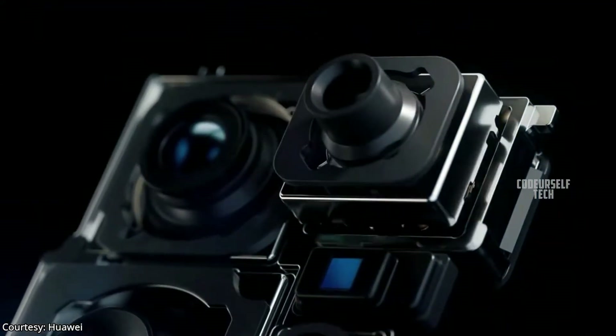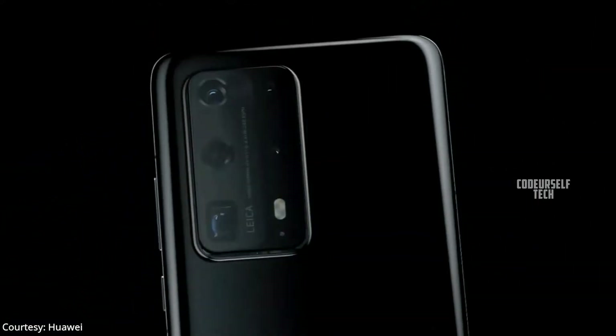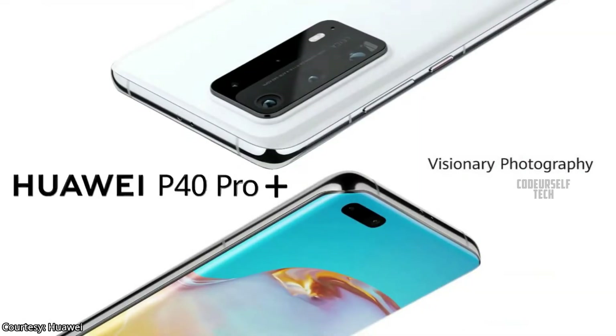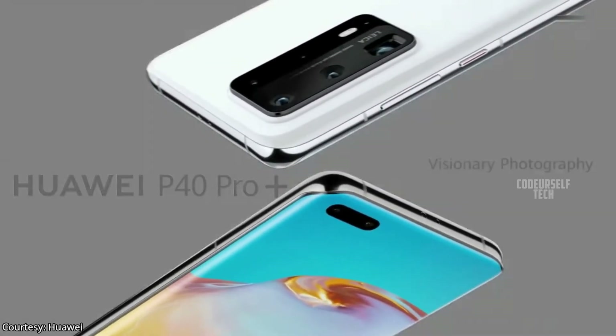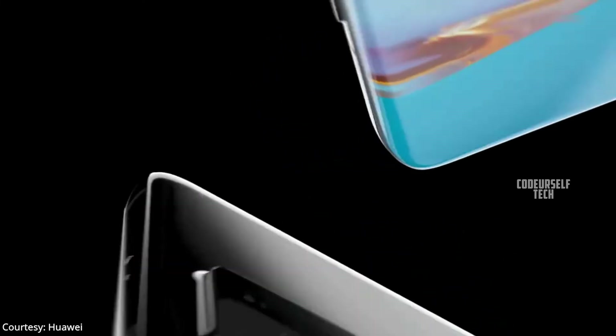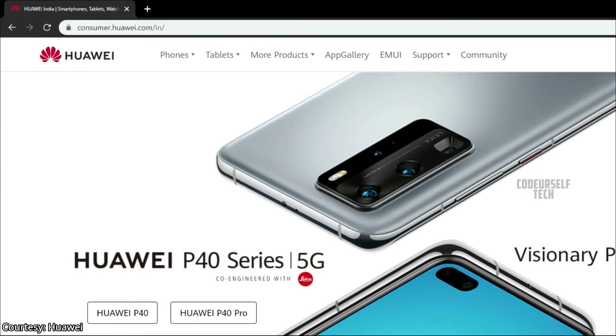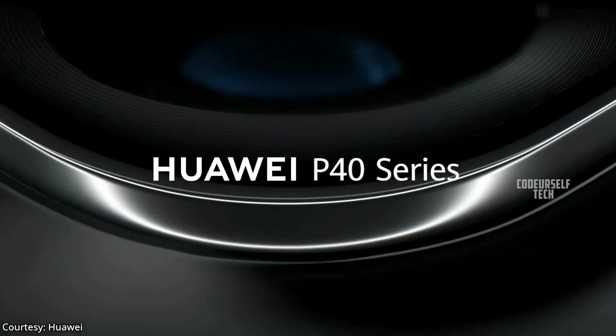Huawei has launched a 50 megapixel flagship smartphone, the Huawei P40 Pro Plus, in China, and it is expected to launch by the end of April in India. Huawei has started teasing the launch of the Huawei P40 series smartphones in India.